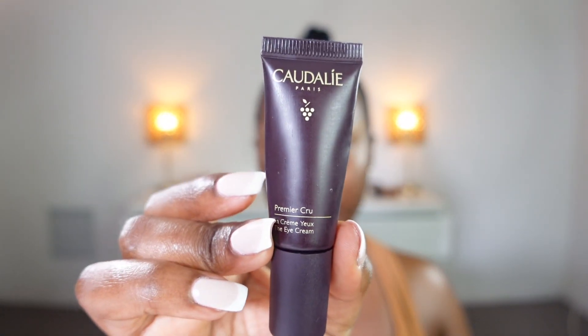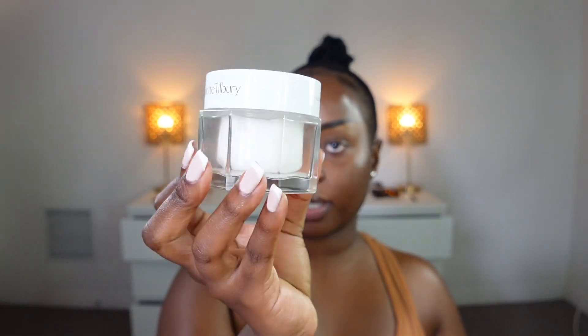If you want to know how we achieve this look, keep on watching. Starting with my Quality Paris eye cream, I'm going to be using this under my eye. This step is very essential to my makeup routine because it helps hold my concealer and it helps it not crease. Next I'm going to go in with my Charlotte's Magic Water Cream and apply this all over my face, just to make sure that my face is moisturized and hydrated before I apply my foundation.